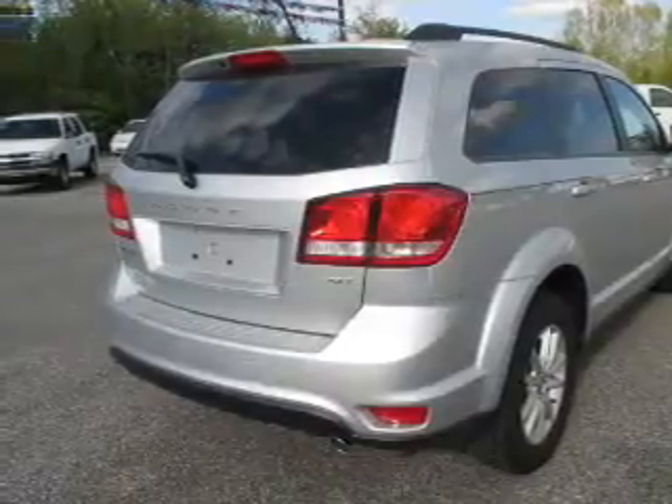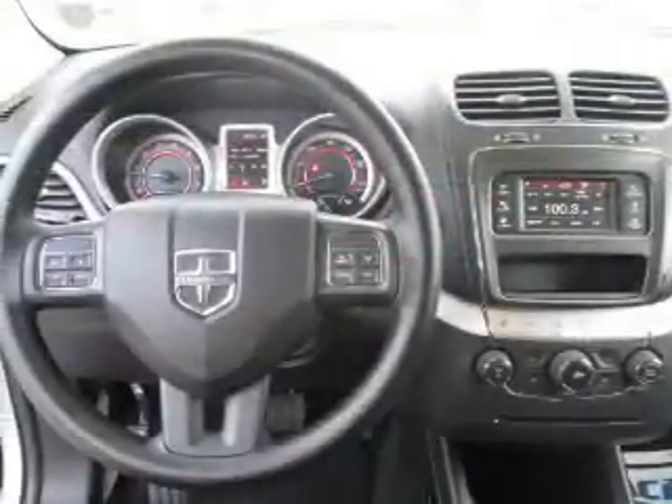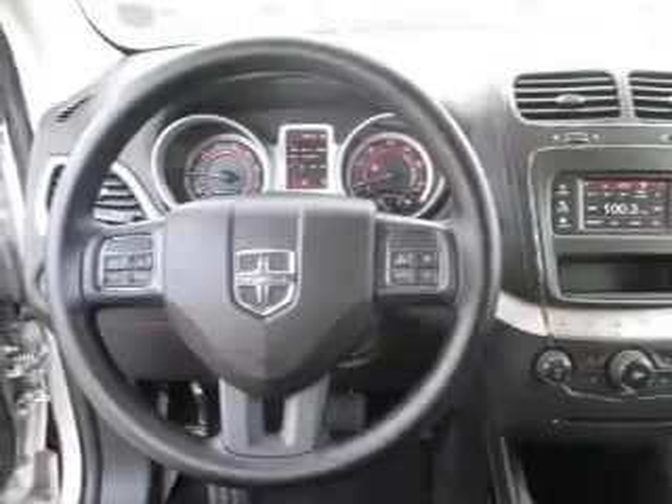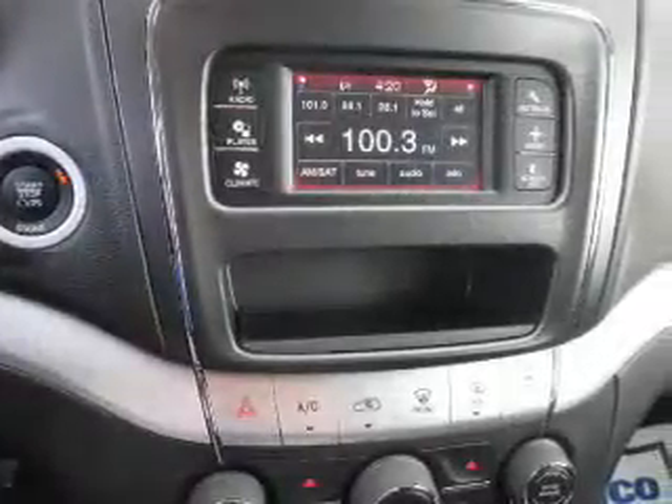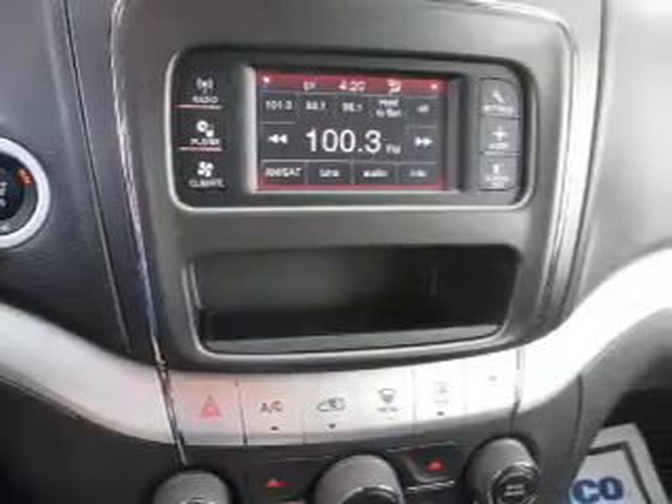Inside you'll find 7-passenger seating, 3rd row seats, satellite radio, an auxiliary input, steering wheel controls, push button start, front airbags, side airbags, side impact door beams, and child safety locks.